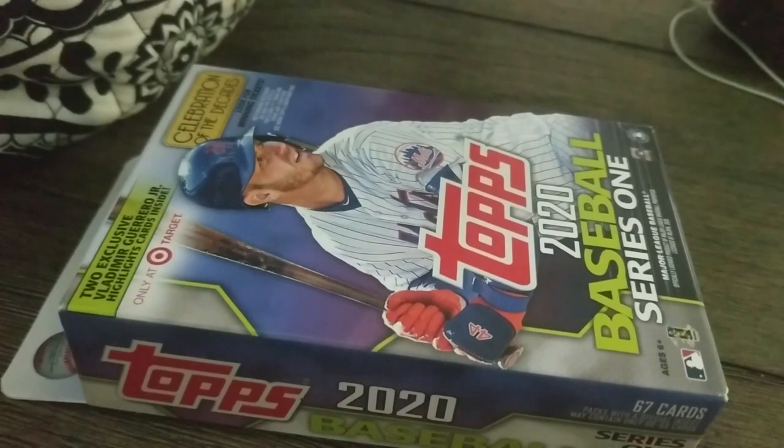While at Target I found a hanger box, so I figured I'd try these — my first hanger of 2020 Topps. These, as you can see, have Vladimir Guerrero Jr. highlight cards inside.